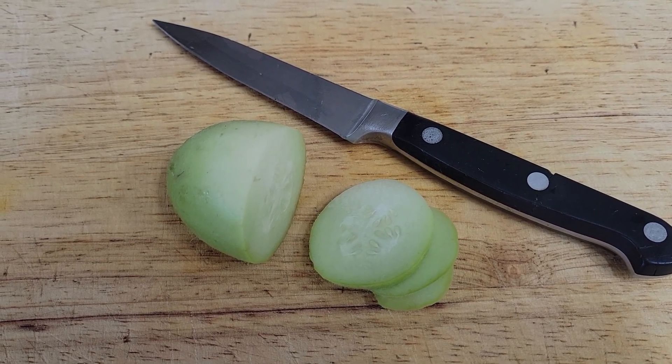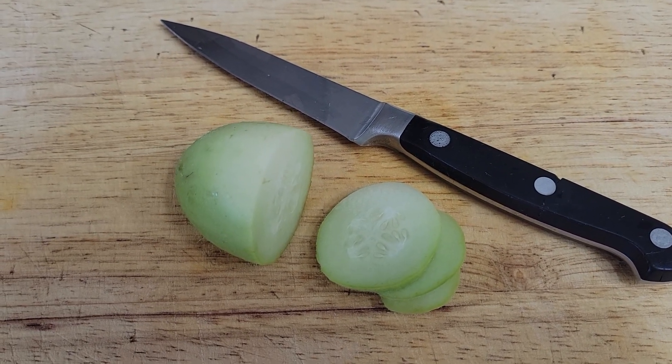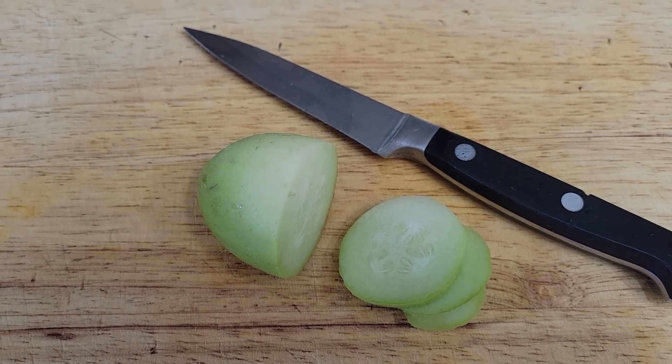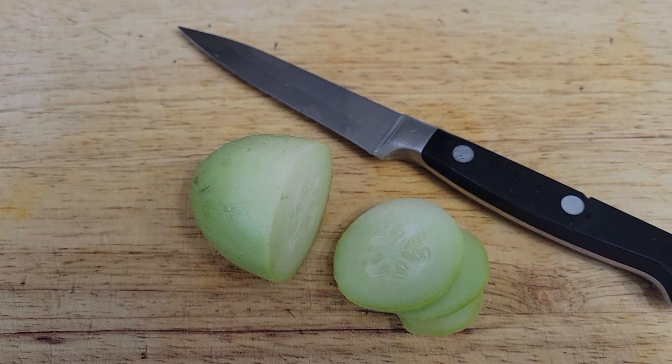It has a real nice, clean flavor. It doesn't taste old, and it doesn't have any bad aftertaste to it.